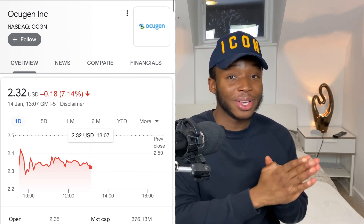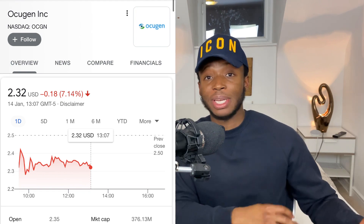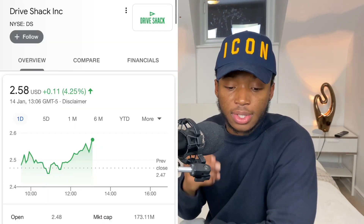I did start a position in Ocugen. All the companies I'm talking about are ones I personally hold — I will never recommend a stock I'm not invested in myself, so if you lose money, I lose money too. I'm a long-term investor and don't do day or swing trading, but if you do, try to buy the dips rather than at all-time highs, and take profit as the stock climbs. The next stock we're talking about is called Drive Shack, ticker symbol DS.